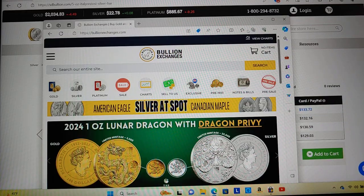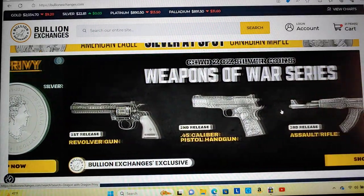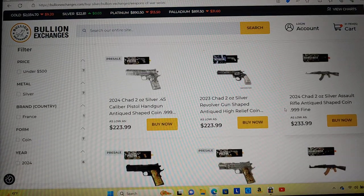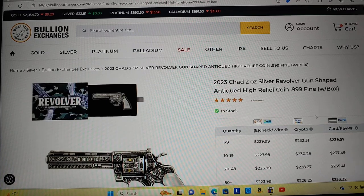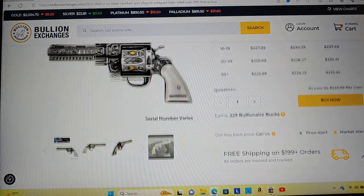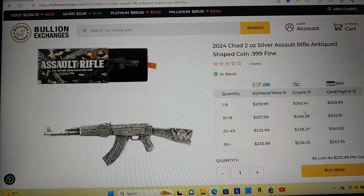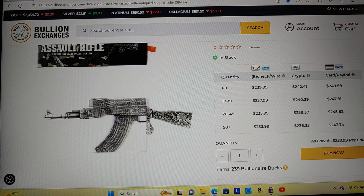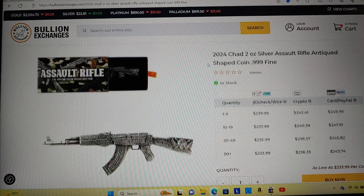Speaking of Bullion Exchanges, they've got some Dragon Privy — those are pretty cool. They've got these gun coins. This one's been pretty popular. If you see it in the flesh it's really cool looking. It's like an actual coin — pretty neat. It's got what looks like an assault rifle on it. Maybe they went a little too crazy on the design. Maybe someone who plays Call of Duty designed it.